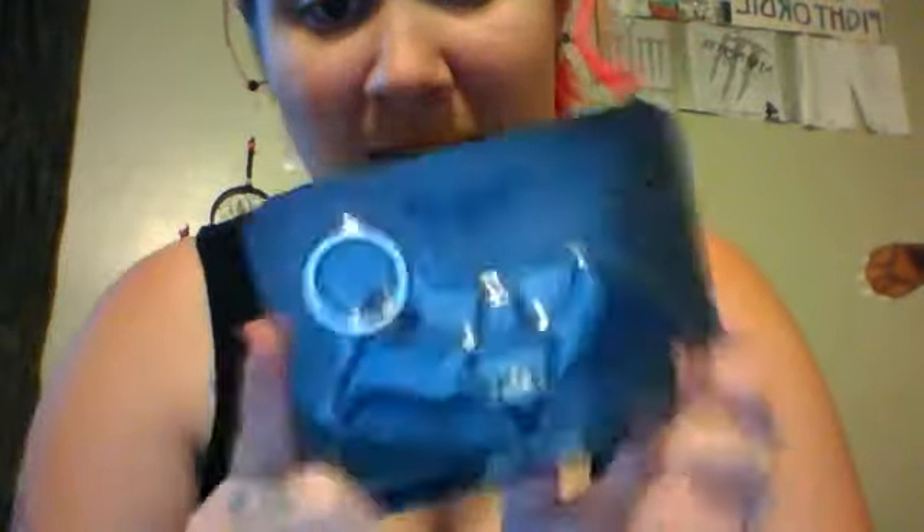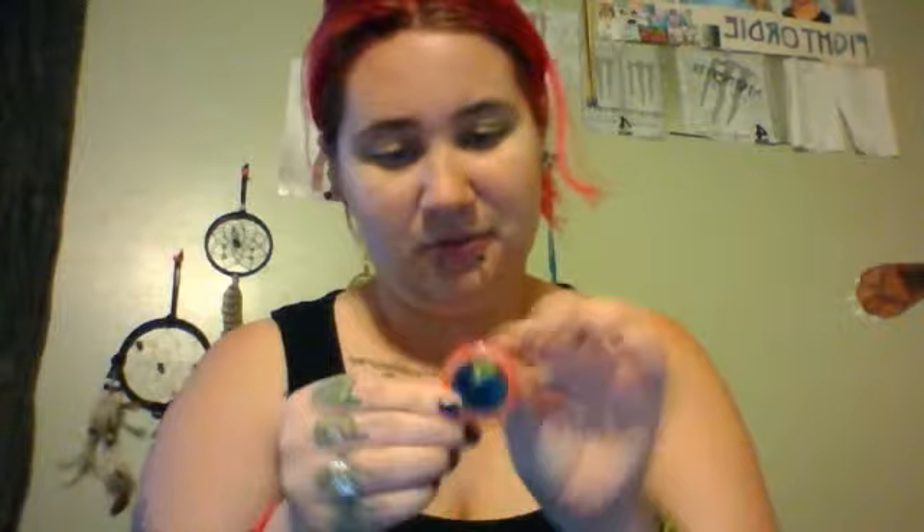And then I see a Batman bottle opener, keychain, flathead screwdriver, and a crosshead screwdriver multi-tool. It's actually pretty heavy. And here is Loot Crate July — it's Heroes 2, so all these are Heroes related.